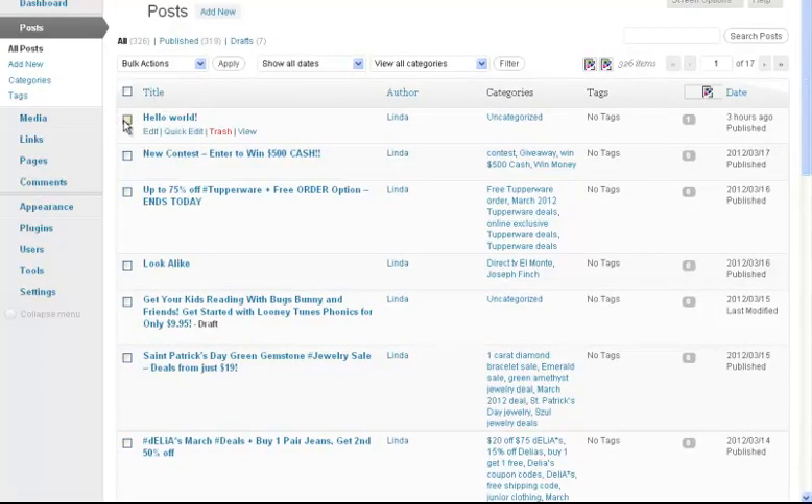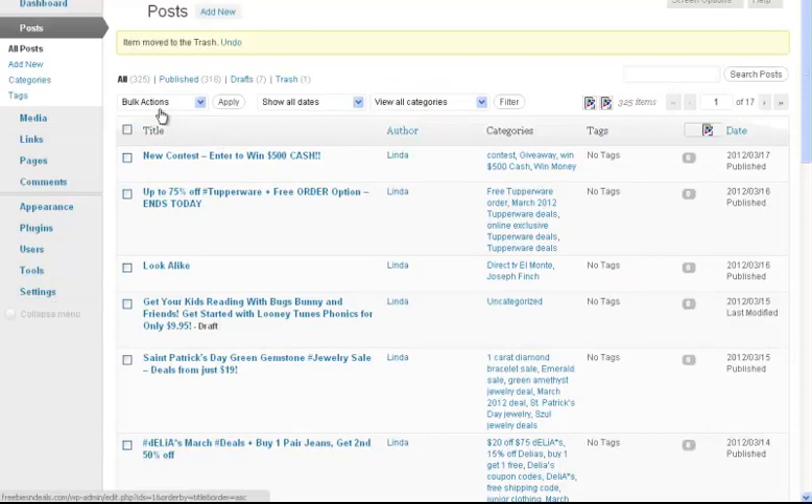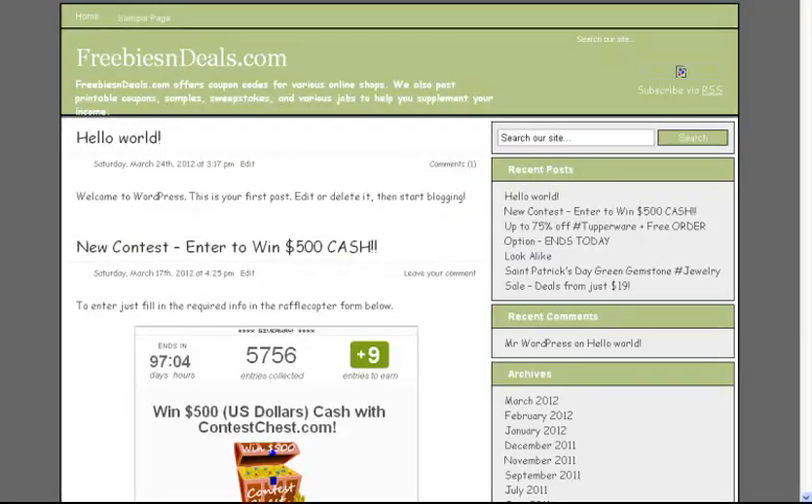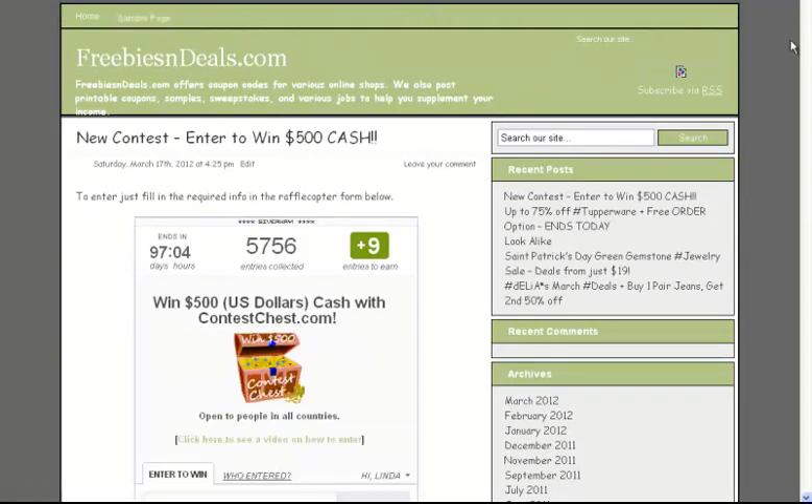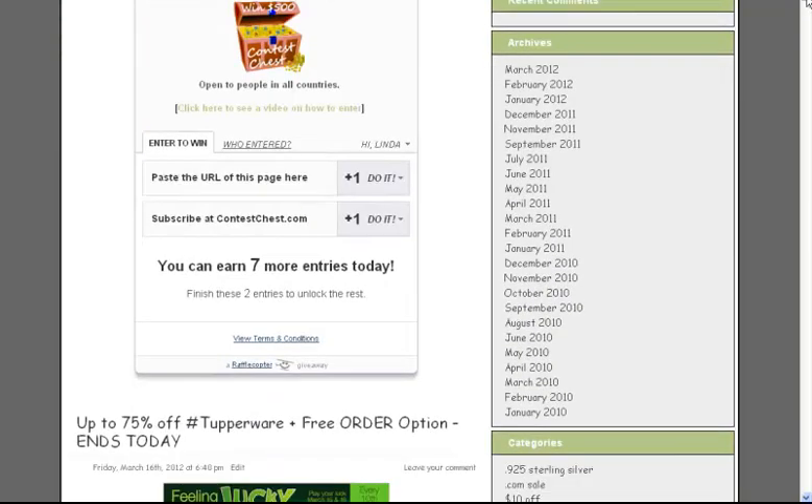The basic Hello World post that everybody gets when you install a blog — we want to get rid of that, so we'll just trash it. It looks like everything is there. I just want to take you over here and we're going to refresh. I just installed my blog and haven't customized it very much, so it looks kind of rough at the moment, but there it is — all my posts are there.